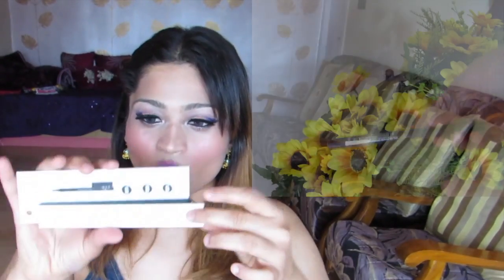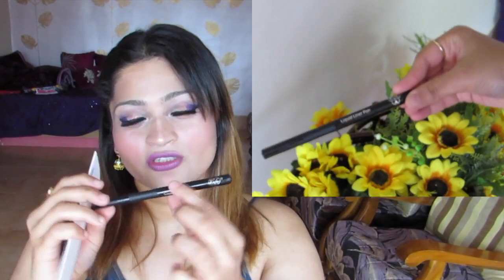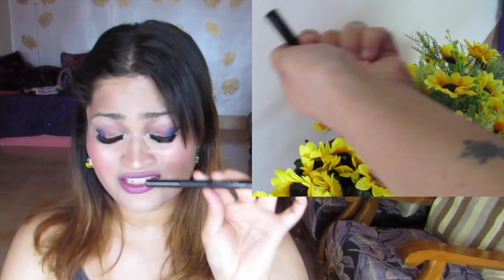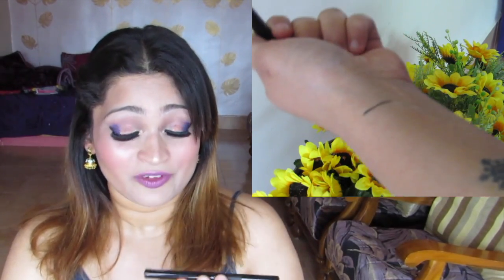Next is the liquid liner pen. The packaging looks a lot like the Lakme one, which I hate, so when I saw it I was worried. But it is nowhere close to the Lakme pen in performance — that one is the worst, and this is very good. Stay tuned for the complete review.